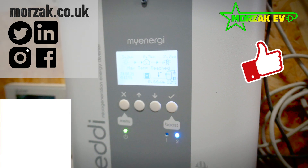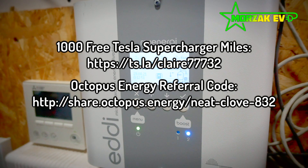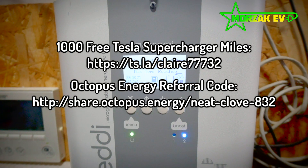If you're moving energy suppliers, take a look at our referral code for Octopus Energy in the link below. And if you're buying a Tesla, make sure you check out our Tesla referral code to get 1000 free supercharger miles.